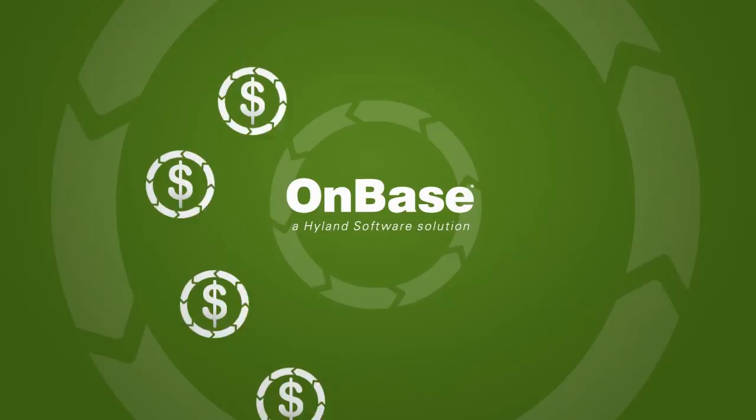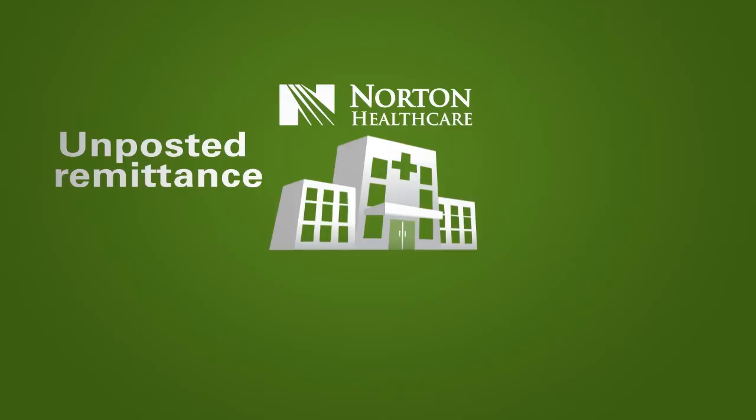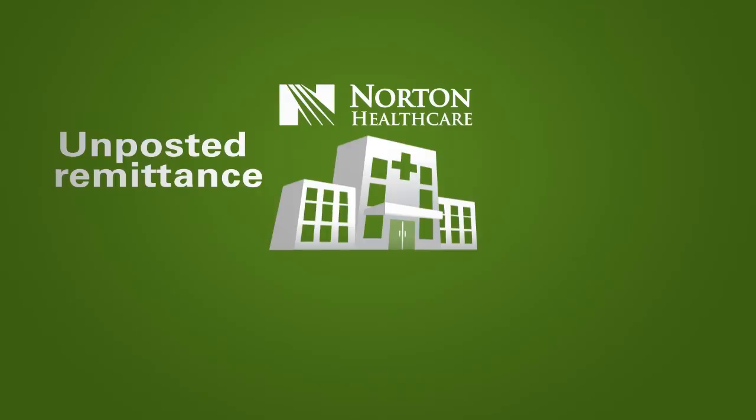With this automation in place, the department now only requires eight staff members to complete the indexing, balancing, and posting of the remittance — and in half the time. Norton Healthcare also reduces unposted or unidentified cash by 70%, well under the 2% national best practice for monthly postings.